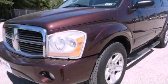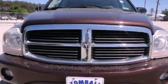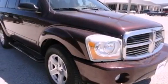This is a 2005 Dodge Durango, a big SUV for big fun. It features a 4.7-liter eight-cylinder engine and a four-speed automatic transmission.